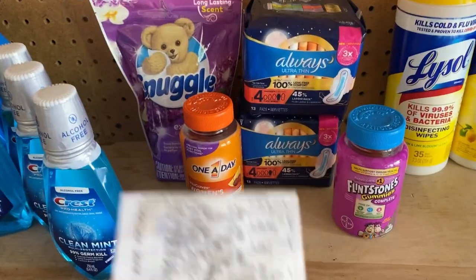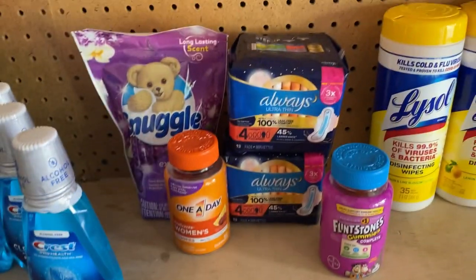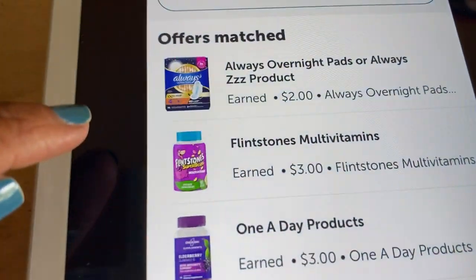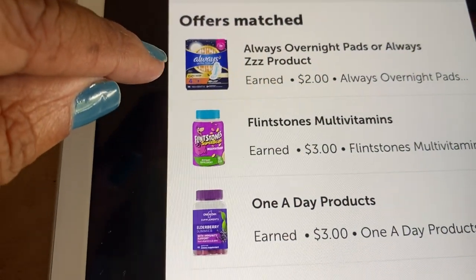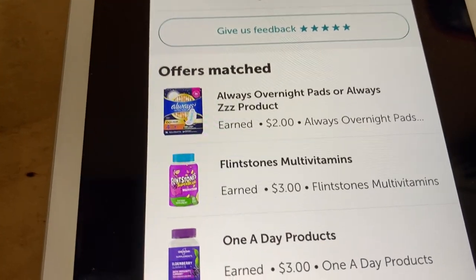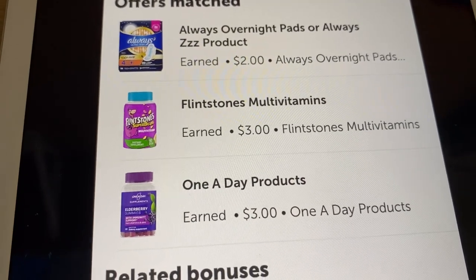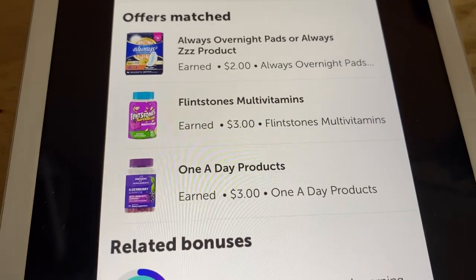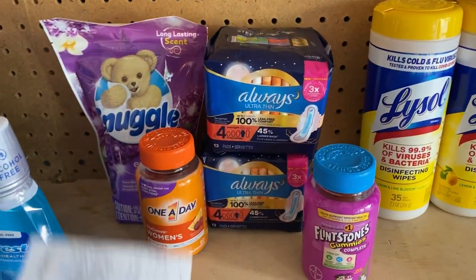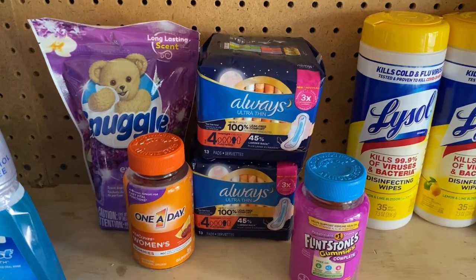I got five items and my total was $7.31 after tax, which is pretty good. I got $2 back for the Always Overnight Pads — a dollar per item — $3 back for the Flintstones multivitamins, and $3 back on Ibotta for the One A Day vitamins. That was a total of $8 back, and after tax I paid $7.31, so I thought that was pretty doggone good.